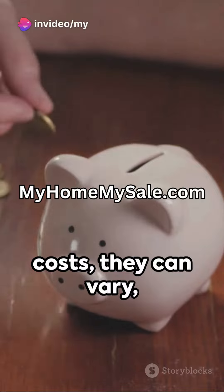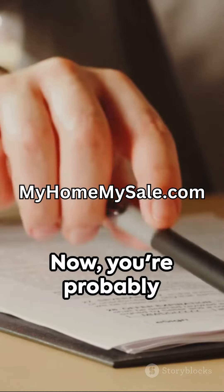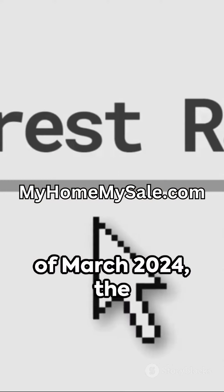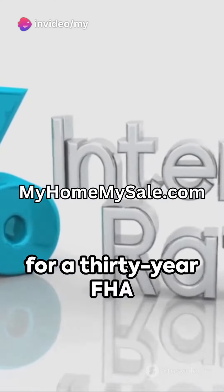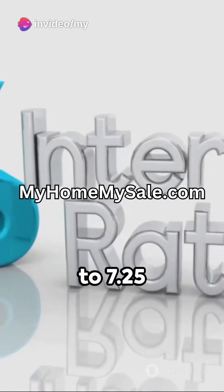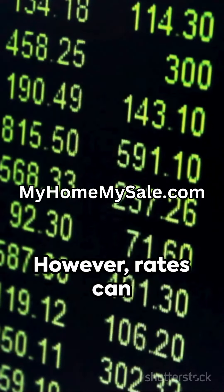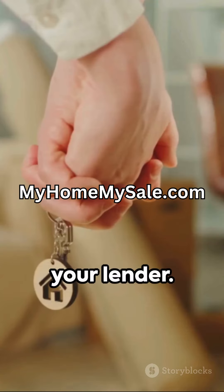As for closing costs, they can vary, but typically they range from 2% to 3% of the loan amount. Now, you're probably wondering about interest rates. As of the beginning of March 2024, the average interest rate for a 30-year FHA loan is in the range of 6.75% to 7.25%. However, rates can fluctuate based on market conditions, so it's always a good idea to check with your lender.